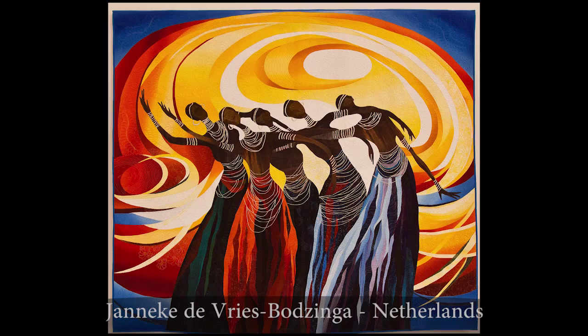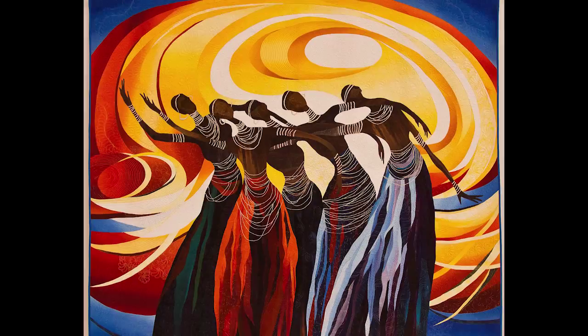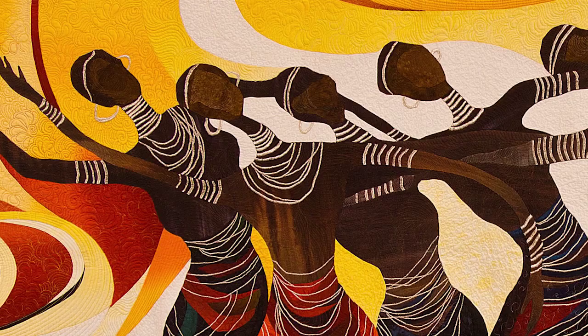Here's the first prize winner of the Pictorial category. You can see that this artist has a great use of value, a great contrast of dark and light of course, and there's a real sense of movement in the piece. You can really almost hear the music and the rhythm of the women dancing together.